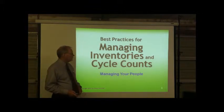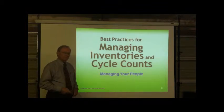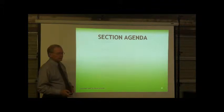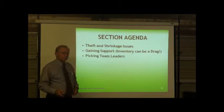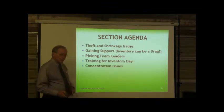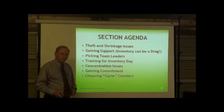This is best practices for managing inventory and cycle counts, managing your people. Please take out your workbooks, write your name on top so you don't lose it. Our section agenda for today: theft and shrinkage issues, gaining support, inventory can be a drag, picking team leaders, training for inventory day, concentration issues, gaining commitment, and lastly choosing the cycle counters themselves.